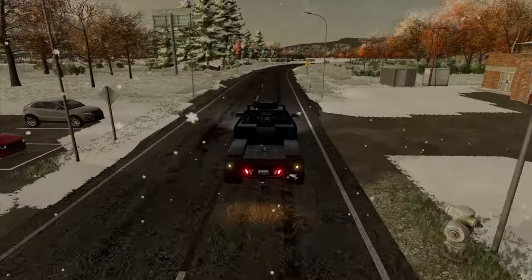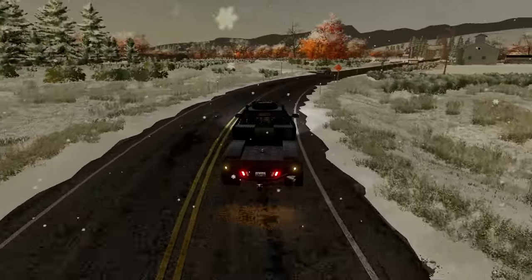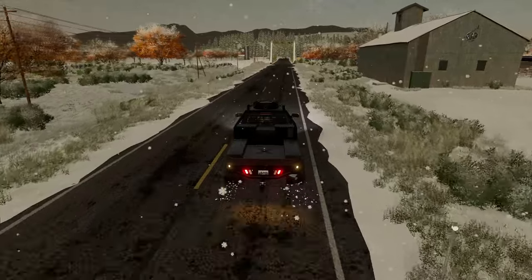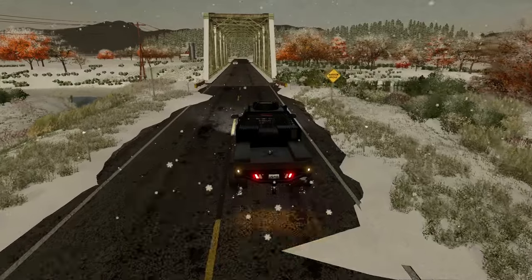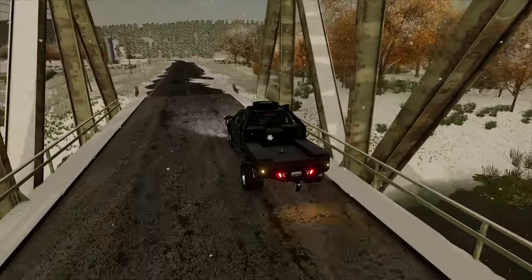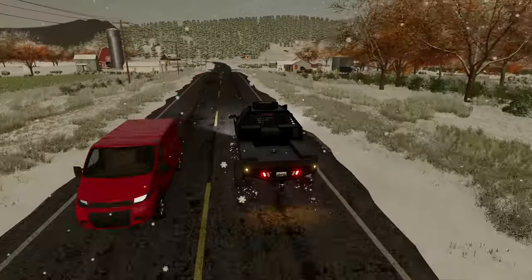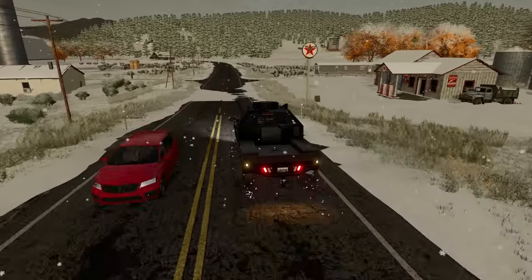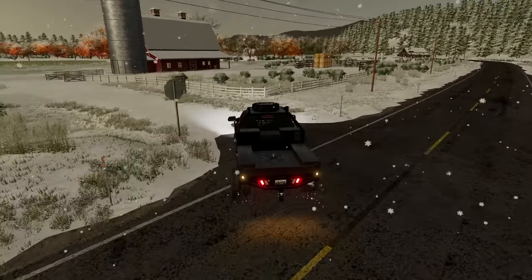The first farm we're going to look at is a good ways out of town. These roads are a little bit icy — I may need to slow down a bit. The views up here are amazing; I cannot imagine living in a place like this and waking up to a view like this every single day. So this is the first farm up here that we're going to look at.